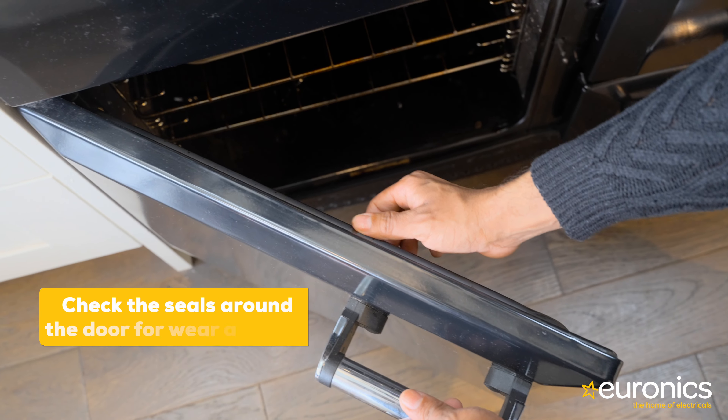It could also be that heat is escaping from the oven — check the seals around the doors for wear and tear. If your gas oven isn't lighting automatically, you may have a problem with your pilot lights. Look out for the following: a broken switch meaning you may need to light manually, or a yellowy-orange flame instead of a blue one, which may indicate a lack of oxygen.